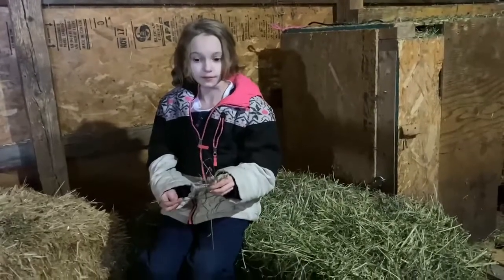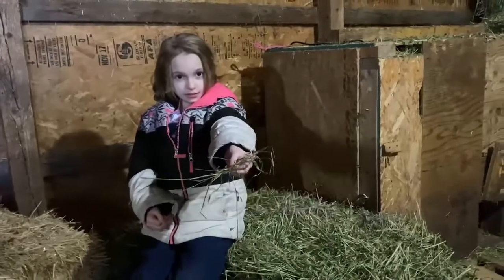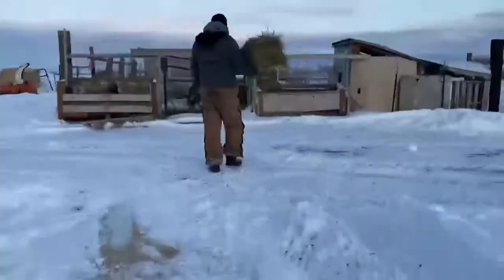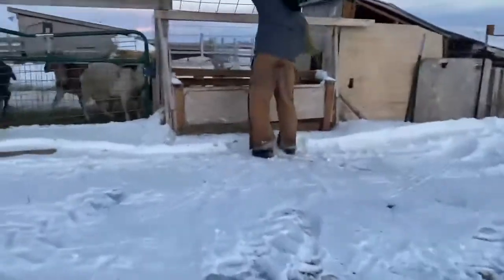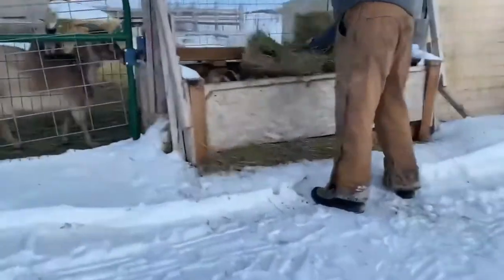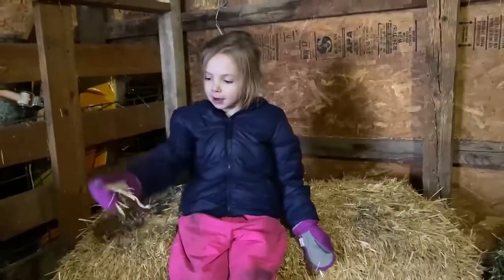This is how we feed our goats in the winter. Daddy Mouse made it to the market! Dad said we feed this to our goats so they can eat it. This is where we used to feed our animals.